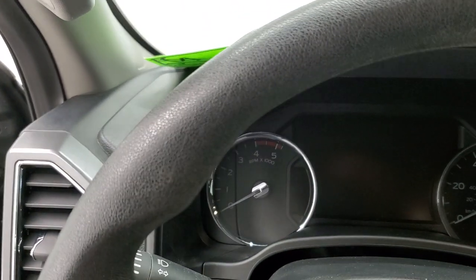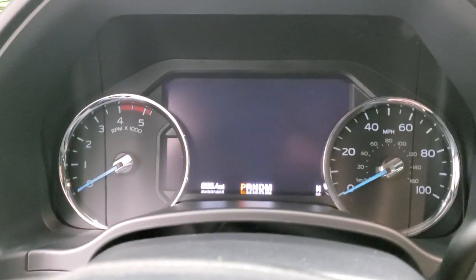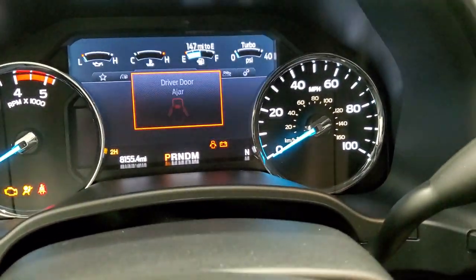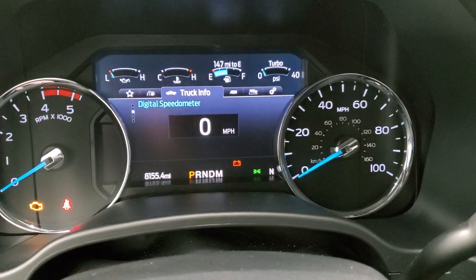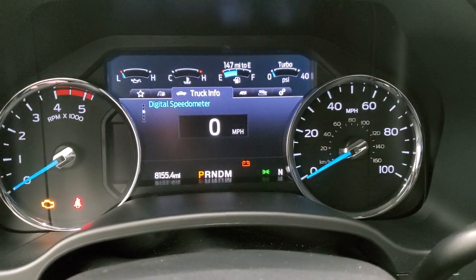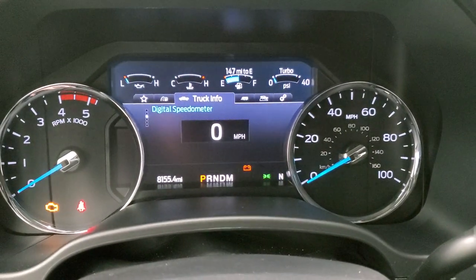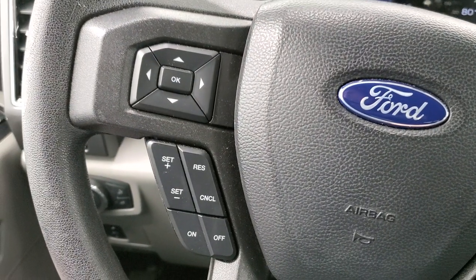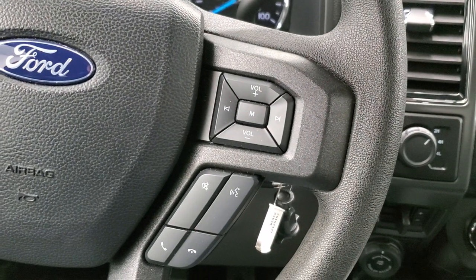We'll hop inside and check out the miles, the radio, and everything on the interior. This one has 8,155 miles. You get a digital speedometer, compass display, and the digital instrument cluster. The cluster is very clean. The steering wheel is in excellent shape — cruise controls and information center controls on the left, Bluetooth and volume controls on the right.